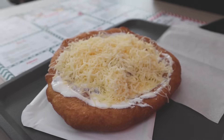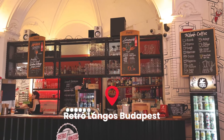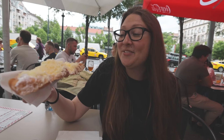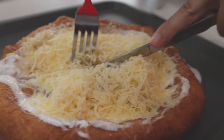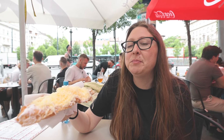Number three on our must-try foods in Budapest is lángos — we've come to Retro Lángos to try their most popular street food. It's definitely like a Hungarian pizza: fried dough with sour cream. It's like a savory beignet — the dough tastes sweet like a donut or beignet, and then the toppings make it savory. Really good!